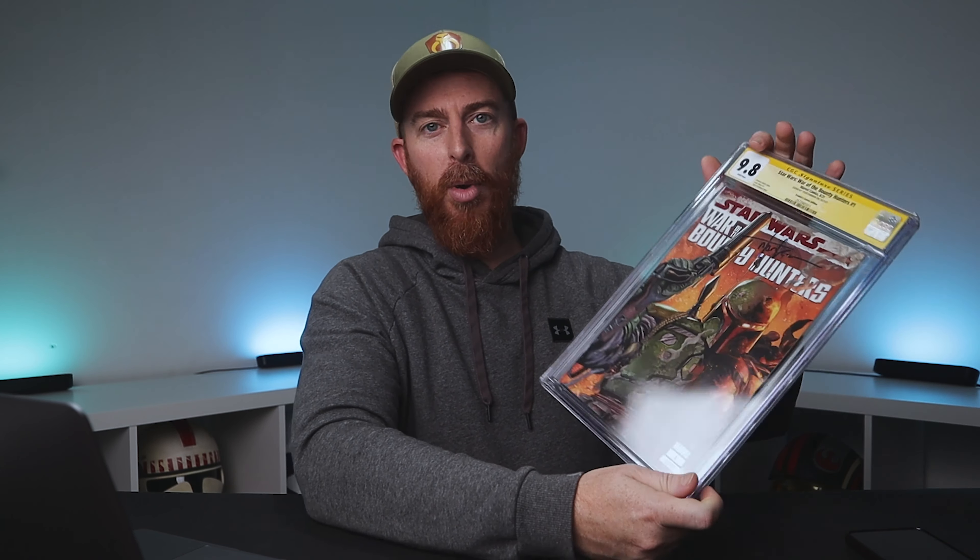Just today I actually got something in the mail that kind of goes along with this. I got the War of the Bounty Hunters number one — the Tyler Kirkham art cover, autographed by Tyler Kirkham himself, and graded 9.8 CGC. This thing is freaking beautiful and I'm super happy to have it in the collection. The artwork is just fantastic.